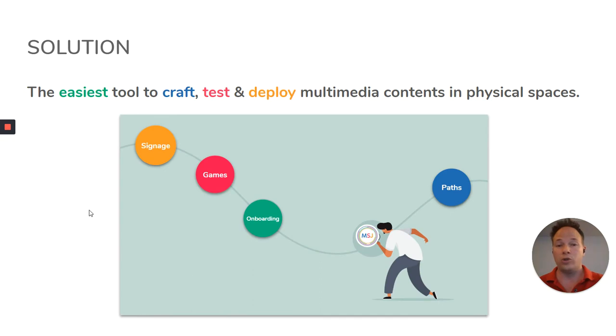How do we do that? By providing the easiest tool to craft, test, and deploy multimedia content in any physical area. Whether it's signage, games, onboarding of services, or some paths, any journey can really be done with us, because we're so flexible.